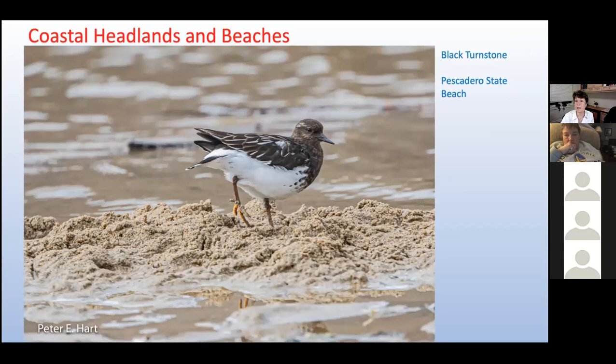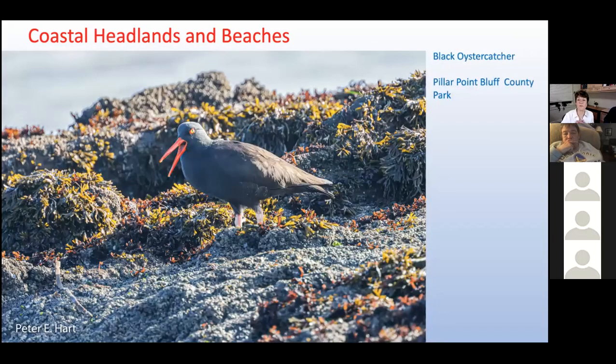The black turnstone's name comes from its foraging behavior — it wanders along rocky shorelines, turning over small stones and shells to look for food. Our last shorebird, with its neon red bill and bright yellow eye, is the hard-to-miss black oystercatcher. When researching oystercatchers, I learned that it eats practically anything it can find, including mussels, limpets, whelks, urchins, crabs, marine worms, and beetle larvae — but nary a mention of oysters.